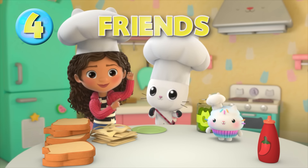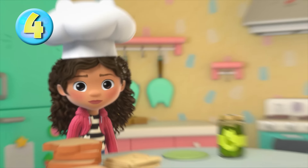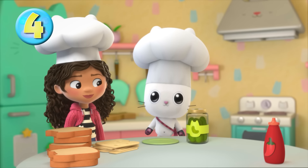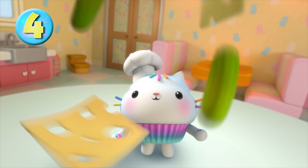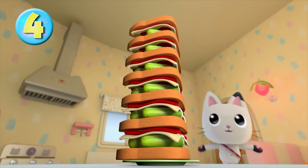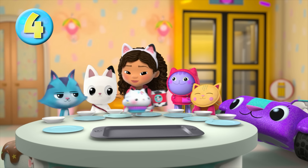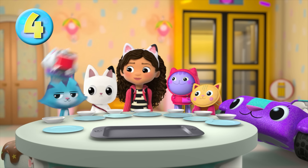Tip number four: cooking with friends is paw-tastic! Hello there, I am Chef Gabby. I'm Chef Pandy. And I'm Cakey the Cook. With some helping hands, you can take your recipes to new heights. Phew — that's the biggest sandwich I've ever seen!